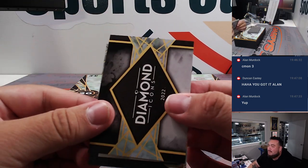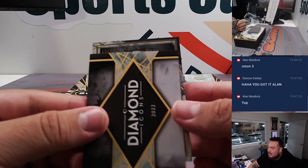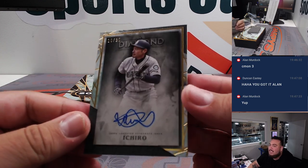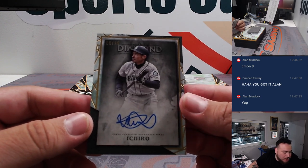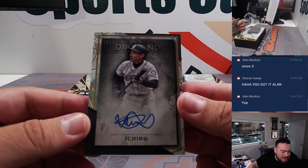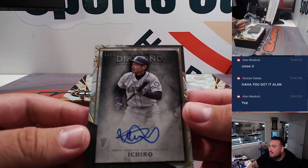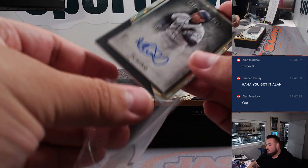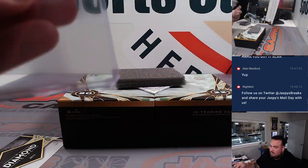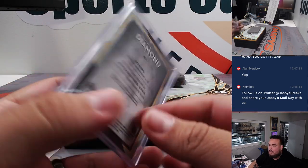Good luck. Here we go — last one, folks. 18 out of 25. Nice. Ichiro for the Seattle Mariners. Spot eight, for your free spot — Alan Murdoch. There you go, nice one. 18 out of 25. Last ball, mojo, and your free spot got you something. Nice.